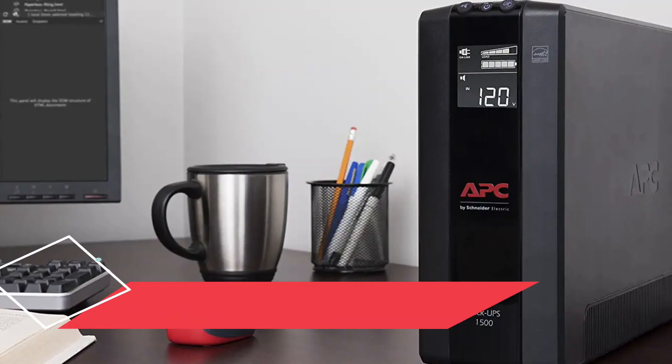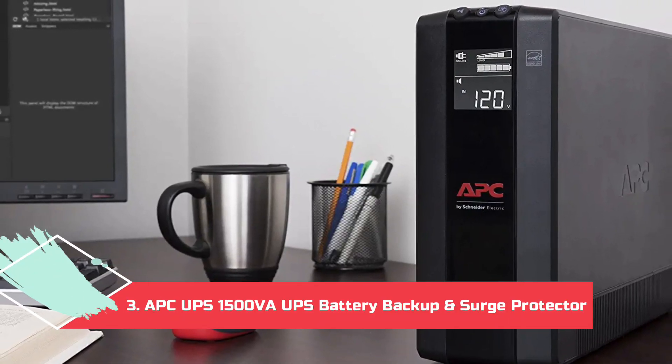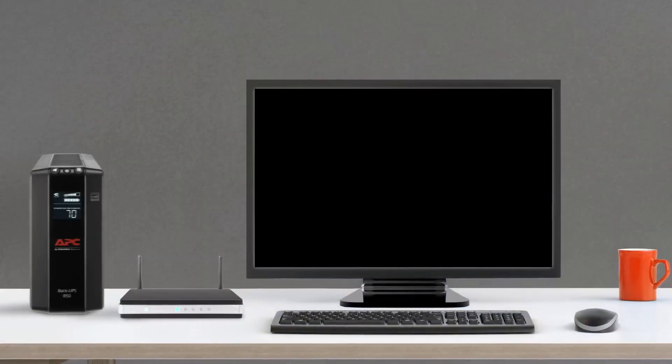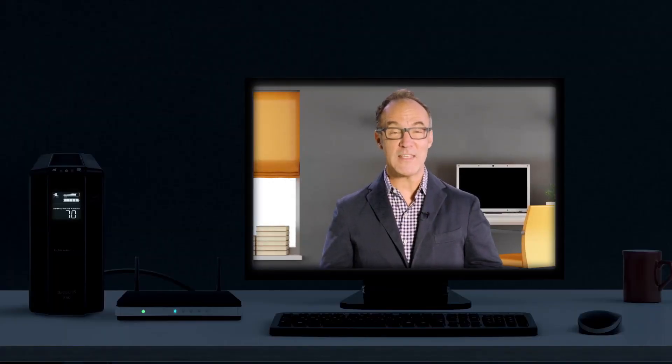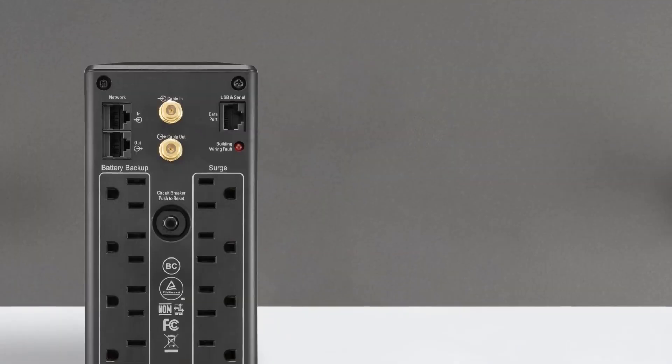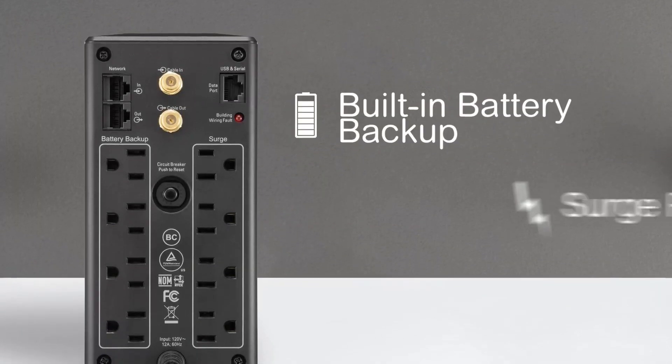At number 3: the APC UPS 1500 VA UPS Battery Backup and Surge Protector. This powerful battery from APC takes 16 hours to recharge and has a lifespan of 3–5 years. It has 10 outlets, instantly corrects its own voltage depending on what you've plugged in, and can protect up to 1GB of network data, too.